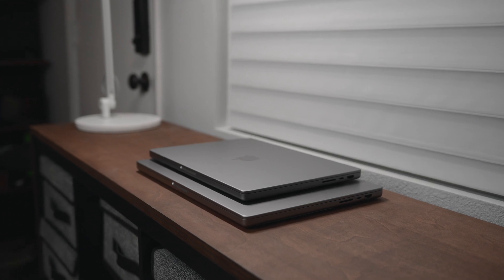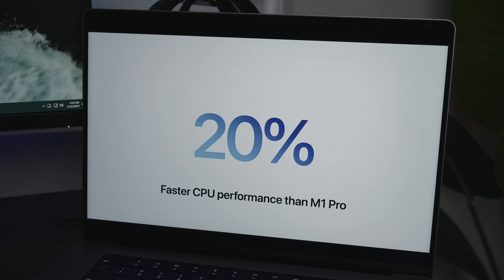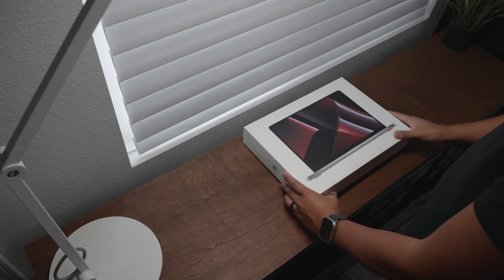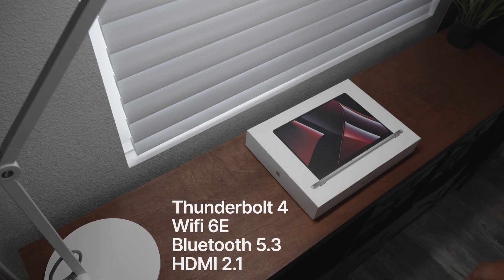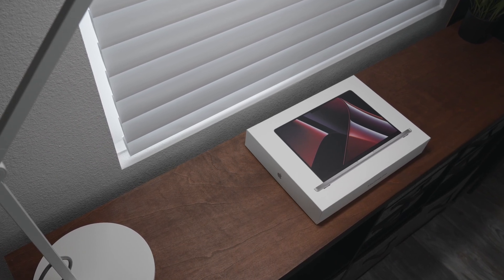Although the device looks the same externally, Apple made some decent upgrades internally. They are claiming 20% faster CPU and 30% faster GPU, along with quality of life upgrades such as Thunderbolt 4, Wi-Fi 6E, Bluetooth 5.3, and HDMI 2.1.